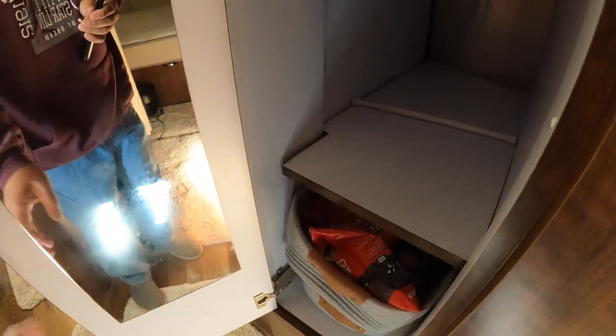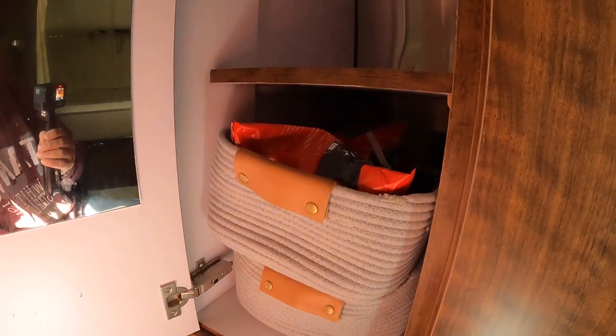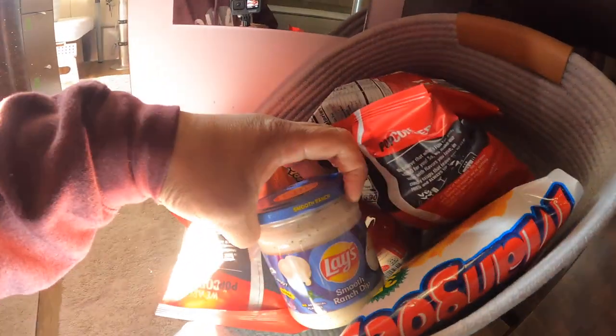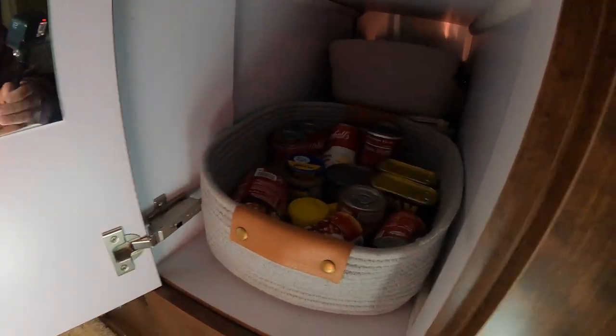These little retainers here keep those little bags in place. And then at the very bottom, which is the heaviest part, is my canned and potato chip pantry. I've got potato chips here, dip here, and then canned foods.